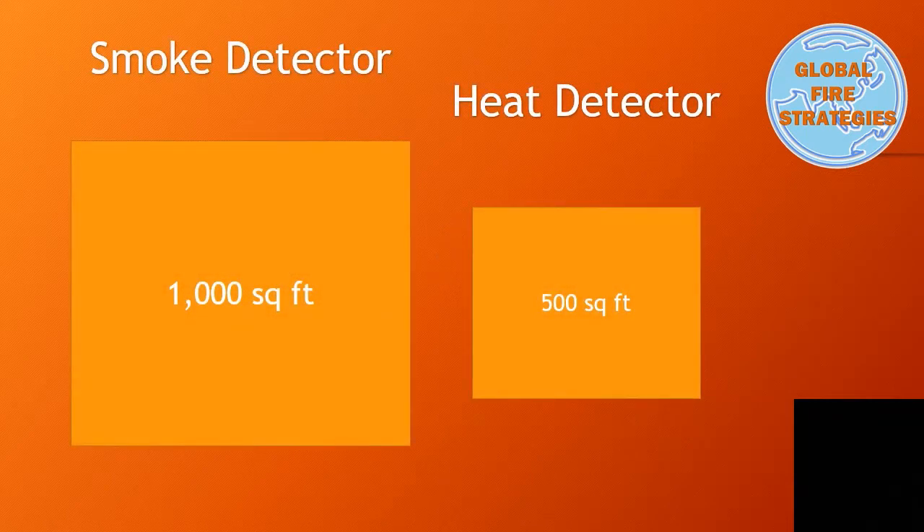But where did those figures come from? Before that time, it was simply an imperial measurement of area in square feet, and this converted to a nice round figure in metric — i.e. 100 square metres — similarly for heat detectors.